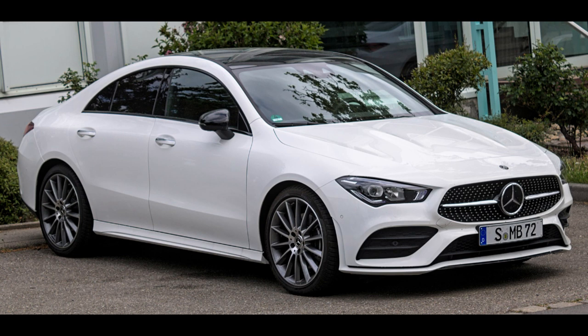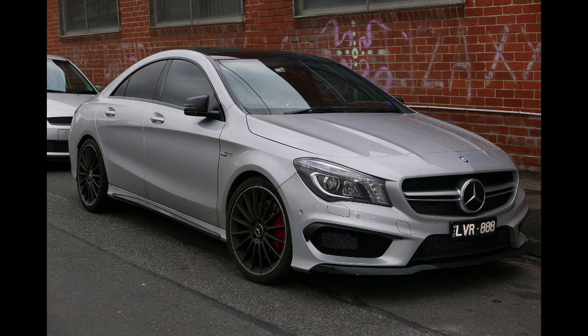First generation C117, produced from 2013 to 2019. Assembly locations include Kecskemét, Hungary at Mercedes-Benz Manufacturing Hungary; Chakan, India at MBI; and Samut Prakan, Thailand at TAAP. Designed by Mark Featherstone and Robert Lesnik in 2010. The platform is the Mercedes-Benz MFA, shared with related models including the A-Class W176, B-Class W246, and GLA X156.